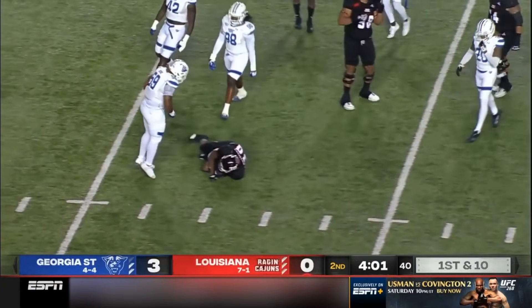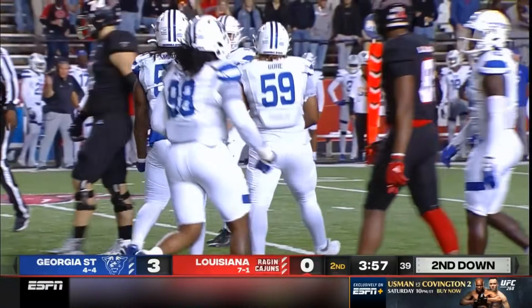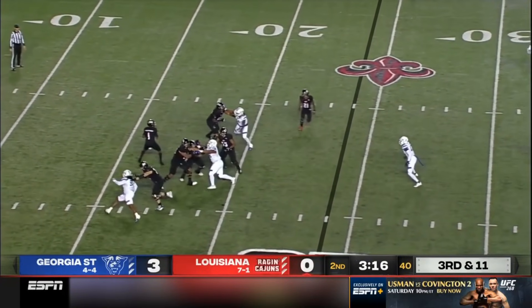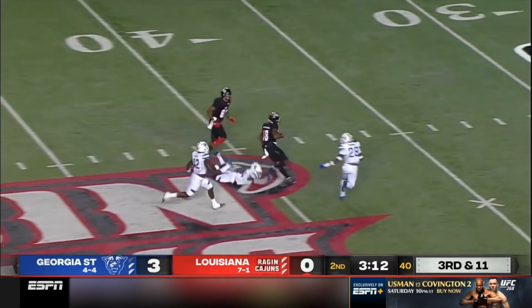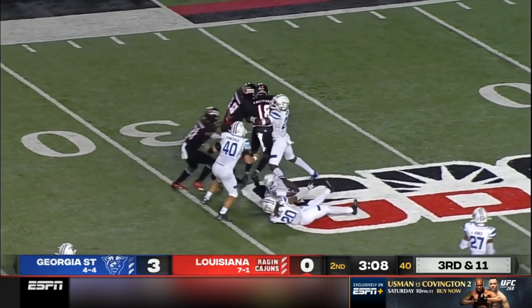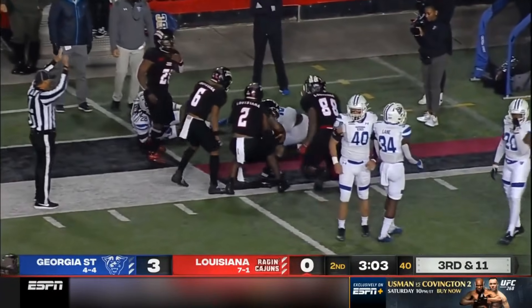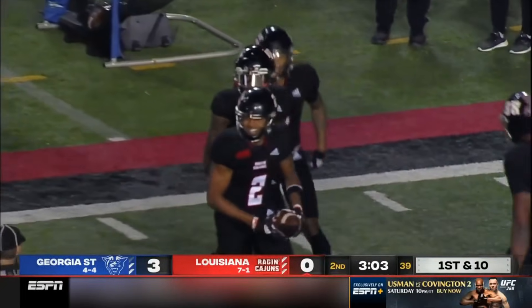The Georgia State defense was good there — Louisiana continuously can't get anything done. Nothing going for Louisiana this far. Over the middle — what a shot. That's Jalen Williams, and a big play to the Ragin' Cajuns. Levi Lewis on 3rd and 11, and he's still going. What an effort by Jalen Williams when they needed it most.